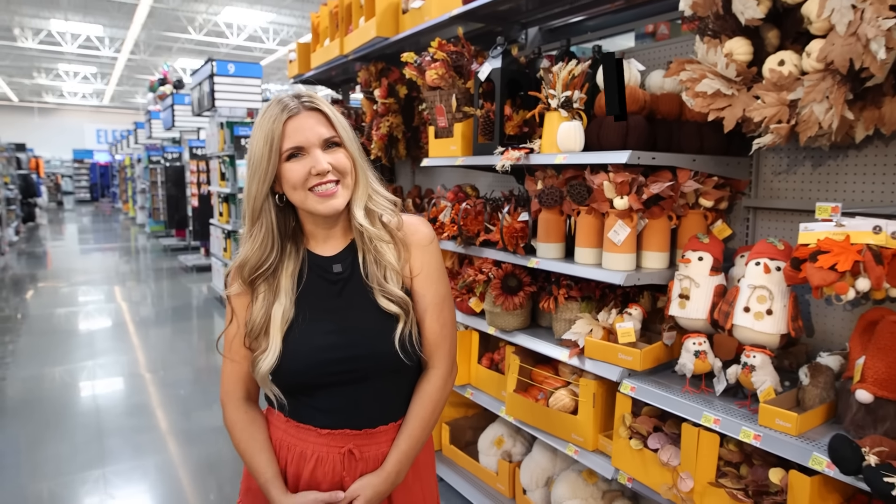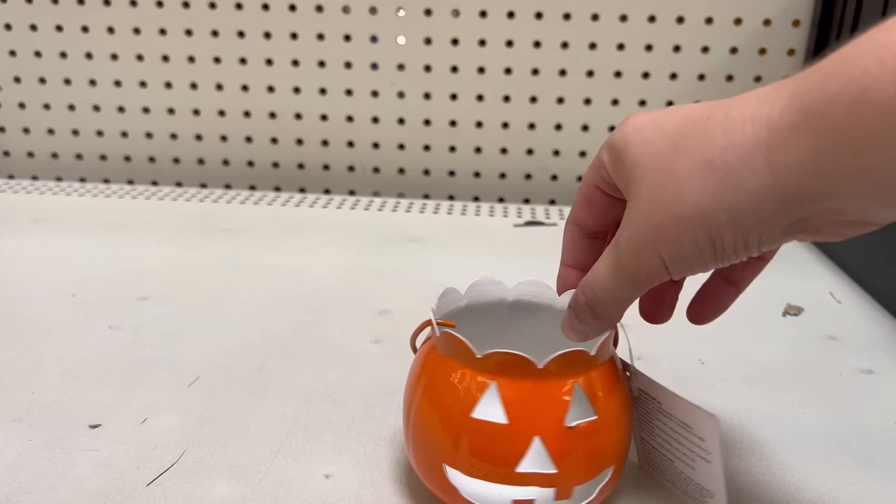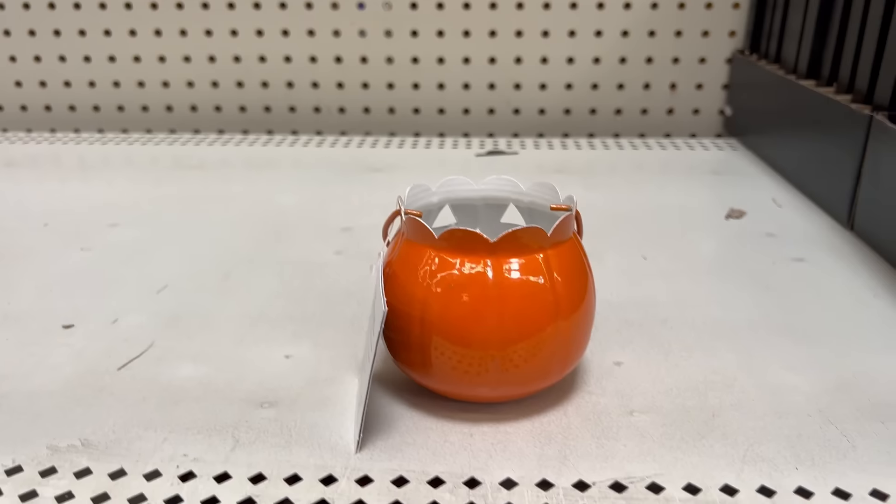If you've made it this far, thank you so much for watching — comment the word of the day which is 'pumpkin.' If you want to save money and decorate for both Halloween and fall, an easy hack is to buy jack-o-lanterns — they're perfect for October, but in September just turn them around so they look like regular pumpkins.